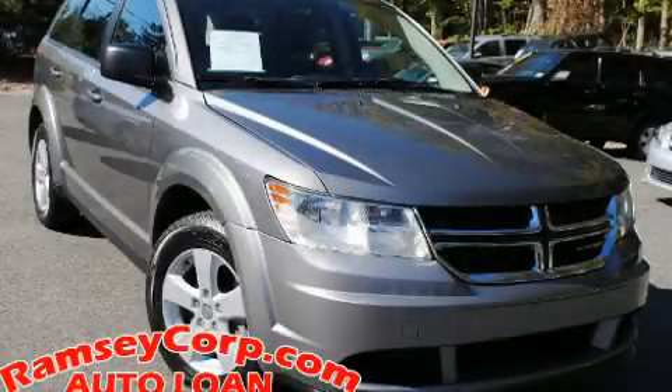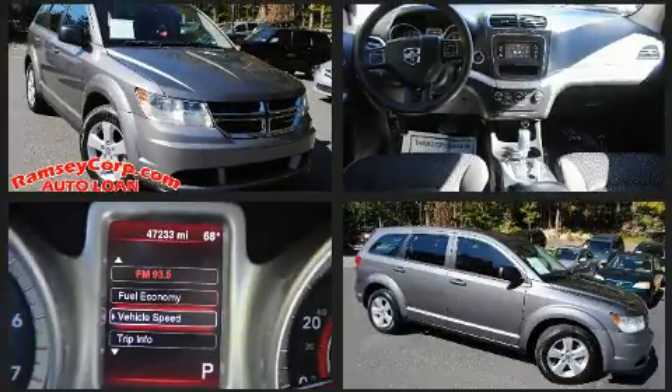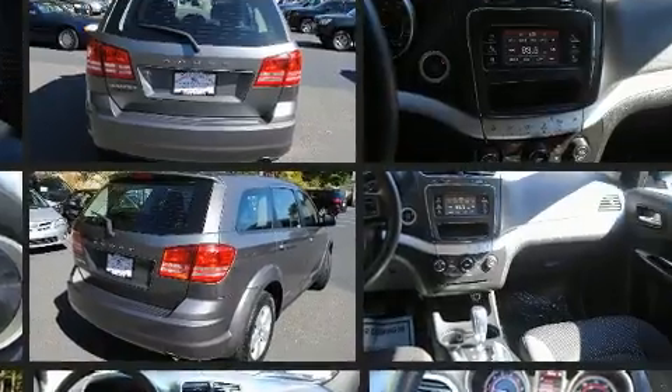You're going to love the 2013 Dodge Journey. Smooth gear shifts are achieved thanks to the 2.4-liter four-cylinder engine, and for added security, Dynamic Stability Control supplements the drivetrain.